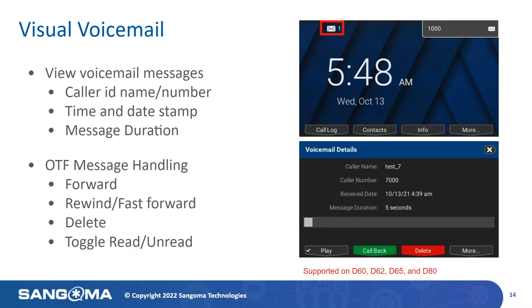The visual voicemail application lets you quickly see who left your voicemails and gives you the ability to choose which messages you want to listen to first. When enabled, the visual voicemail app can be accessed by pressing the voicemail message button on the phone. You'll have the ability to view the caller ID name, number, timestamp, and message duration. You can listen, toggle whether a message has been read or unread, file messages in different folders, rewind and fast forward on the fly, and forward messages to other users on your network.